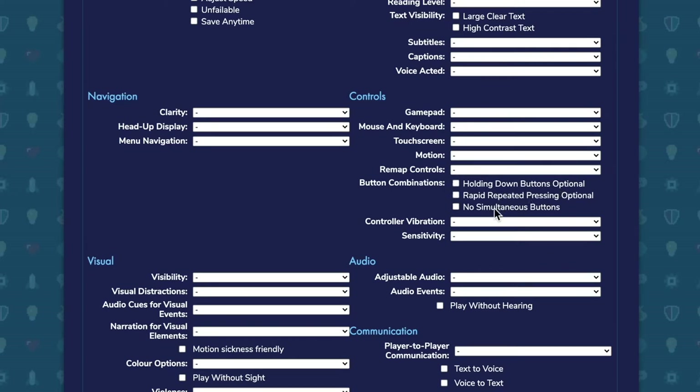And then you can look into things like, do I have to hold buttons down, which can be a challenge for some people? Or is there repeated pressing, or are there simultaneous buttons?